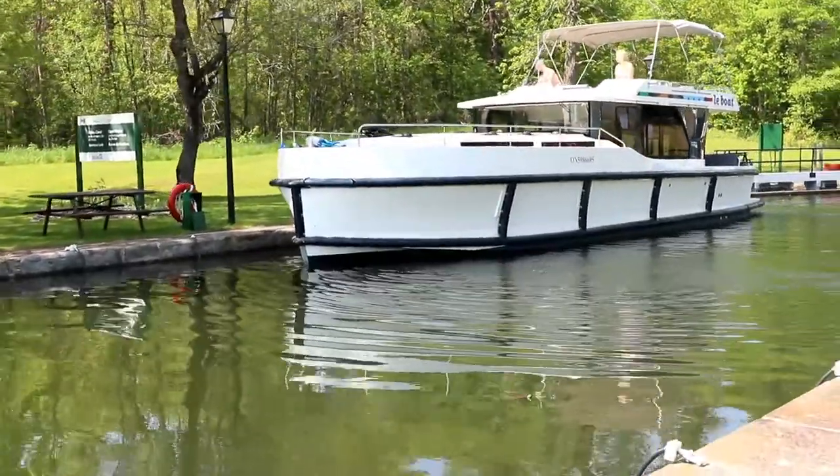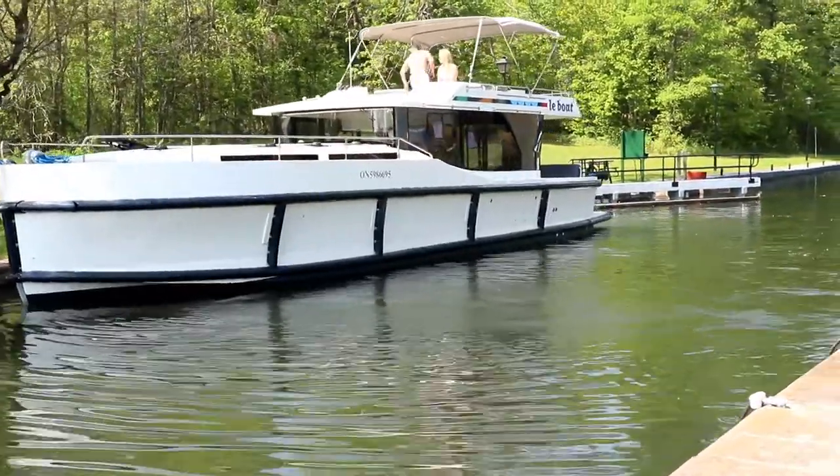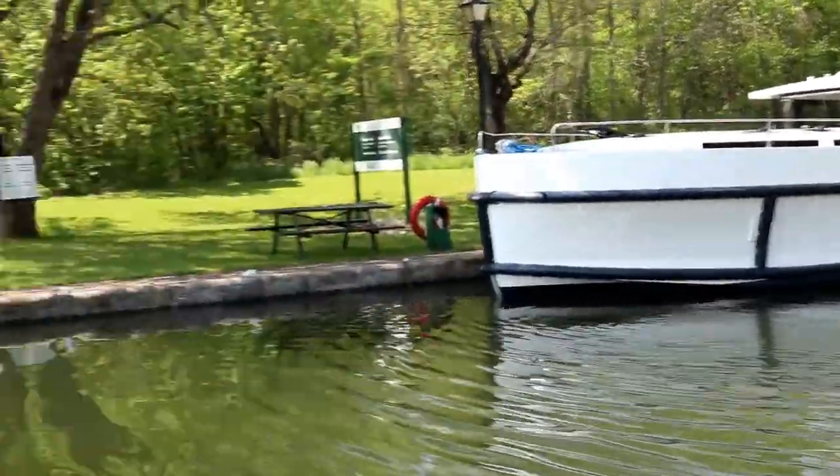The bow and stern thrusters make it really easy to navigate these 44-foot single-screw boats.